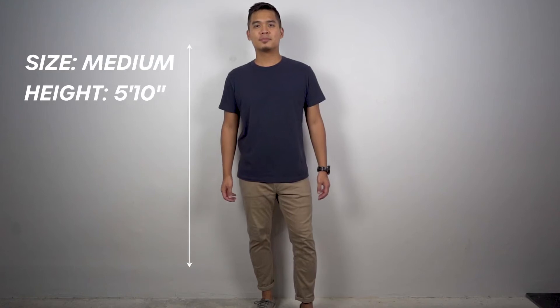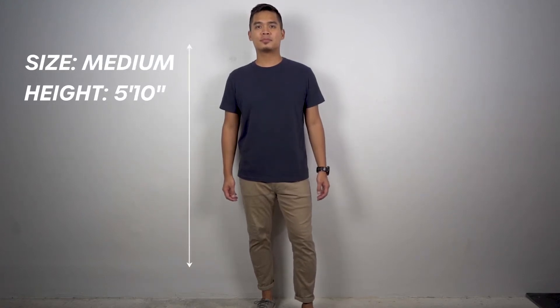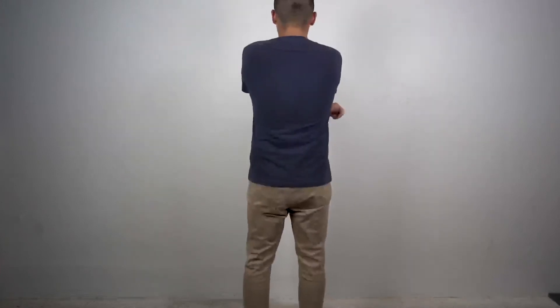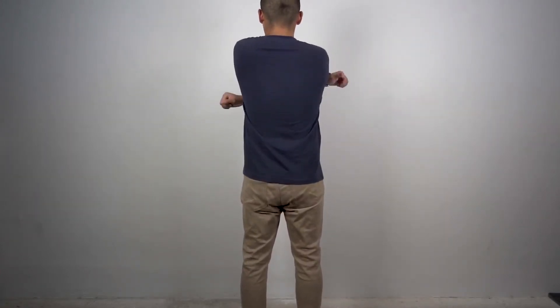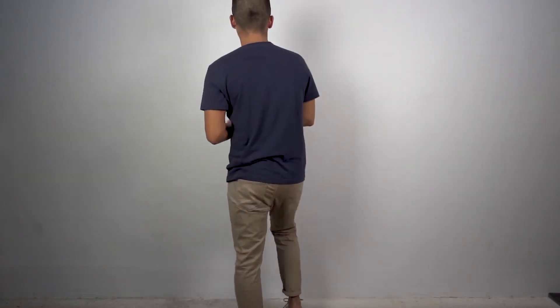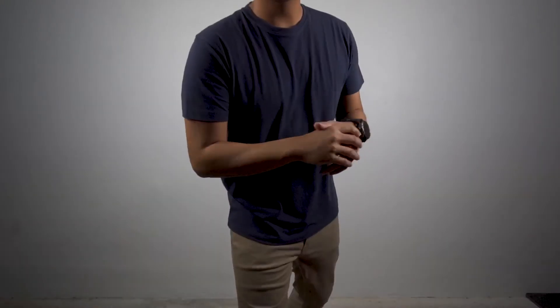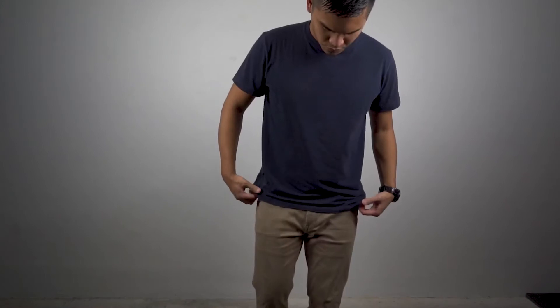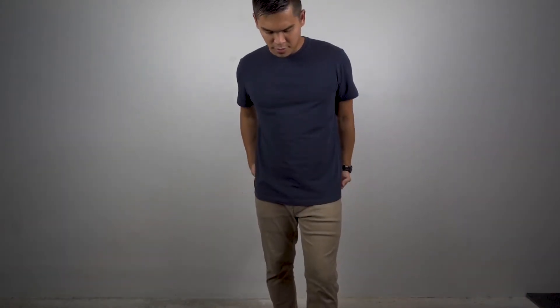As for the fit and looks, I'm wearing a size medium and I'm 5'10". They say it's cut slightly lean and tailored, but it's not so slim that it shows off my love handles. The entire shirt drapes down effortlessly, looks good on my shoulders, and gives a clean, minimal look. I think the sleeves are just the right length for me, and the shirt is the perfect length as well — not too long, and not too short.